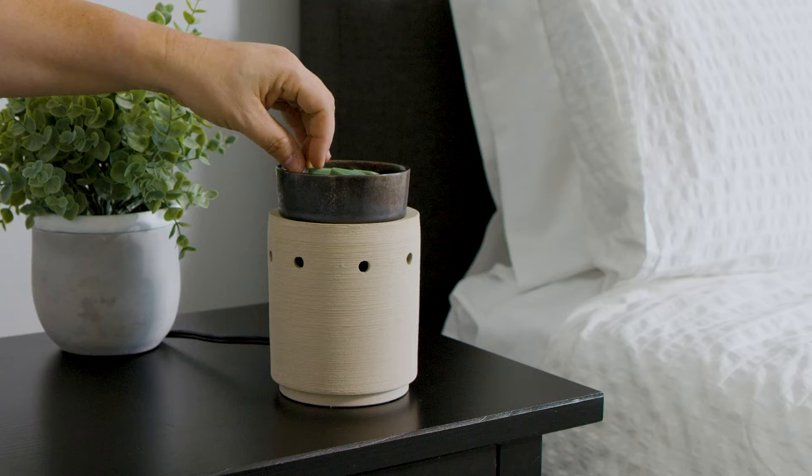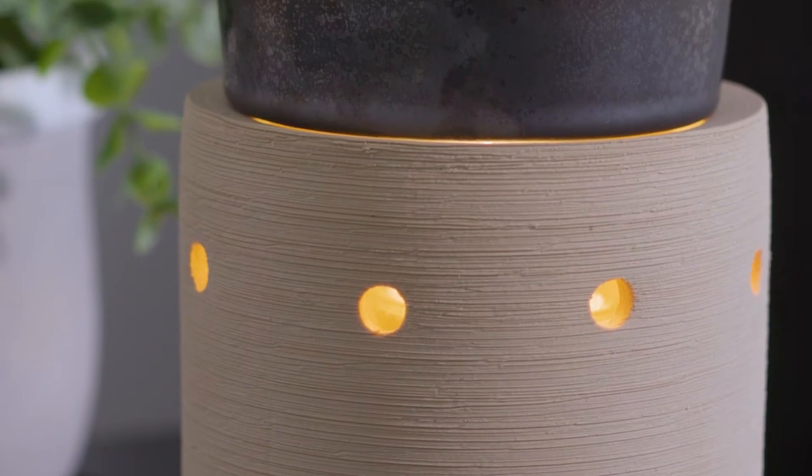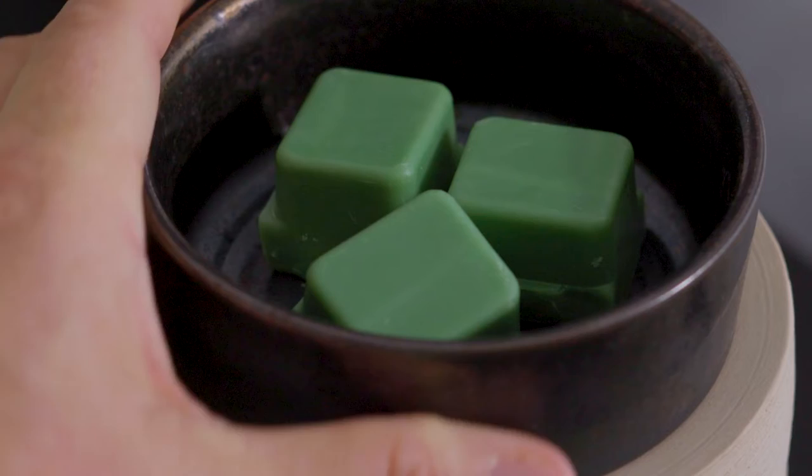With textures of warm gray brushstrokes and a matte finish, the Iron & Clay Illumination Warmer features a deep gunmetal removable dish, adding a sleek natural touch to any space.